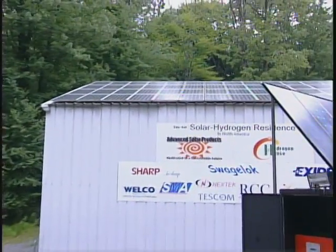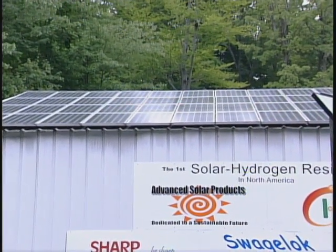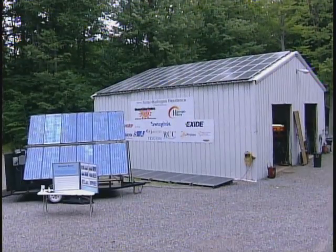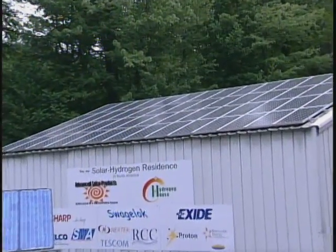All of my power is derived from solar energy. What you see on the roof here is 10 kilowatts worth of solar energy — 56 panels. During the summer months, which is this time of year, they produce 160% more energy than I need.